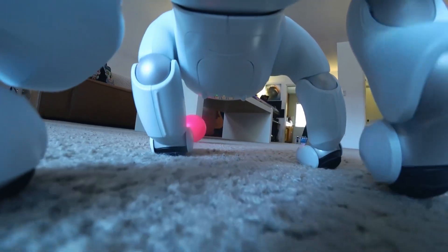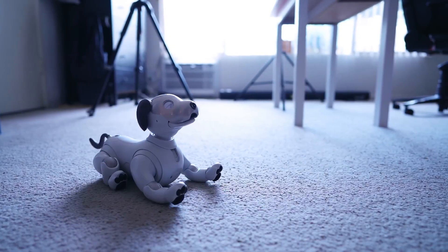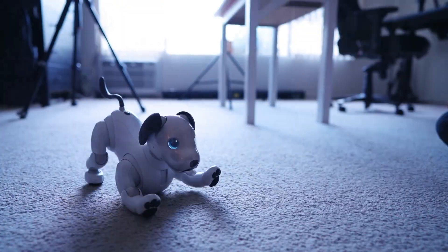AIBO has touch sensors, microphones, cameras and innovative AI software that allows it to navigate its environment, avoid obstacles and learn over time.